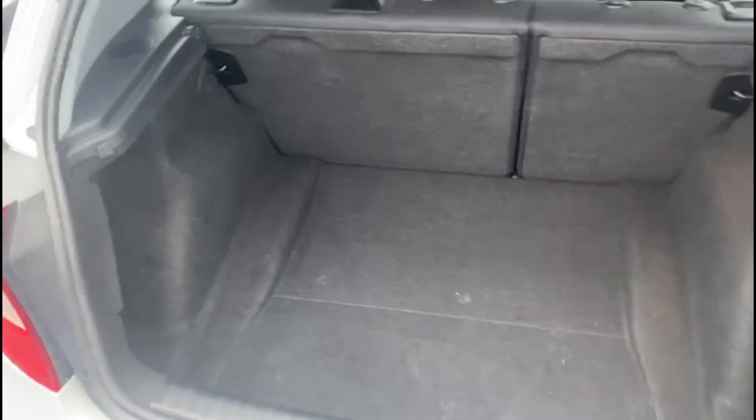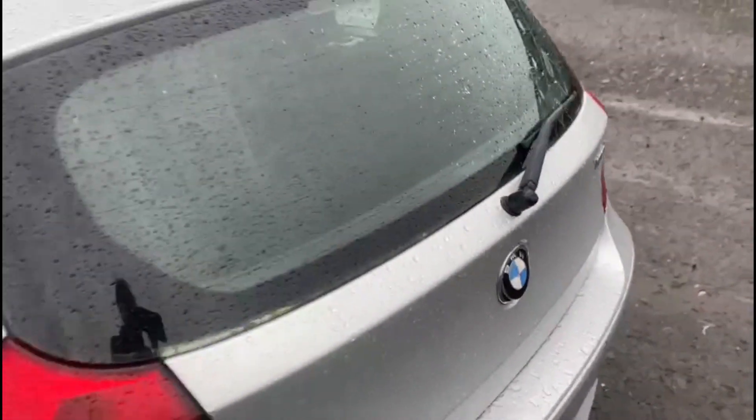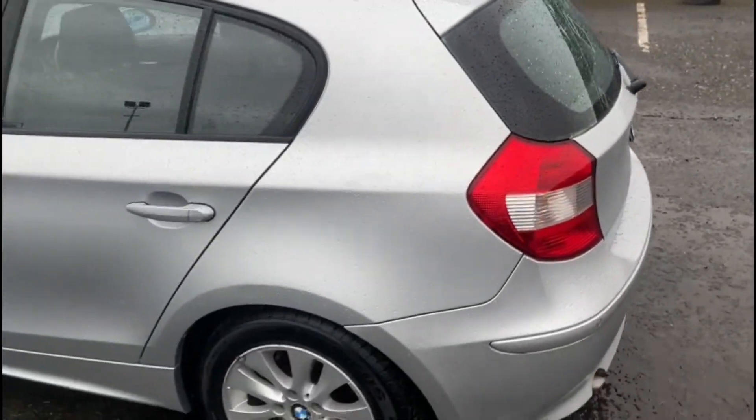In the boot, fairly spacious with the size of the car. You also get rear parking sensors as well with this vehicle.